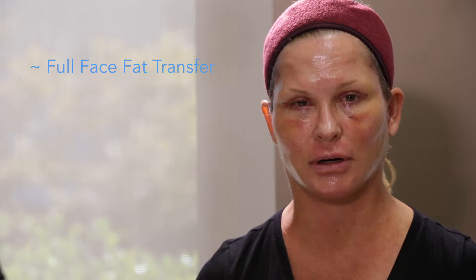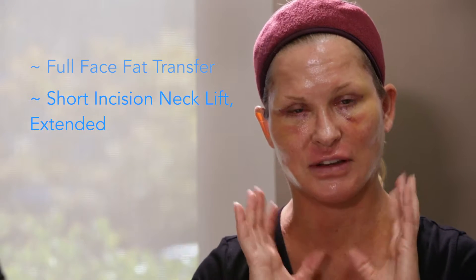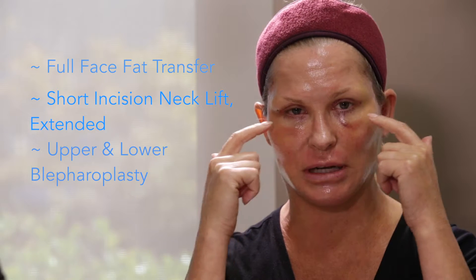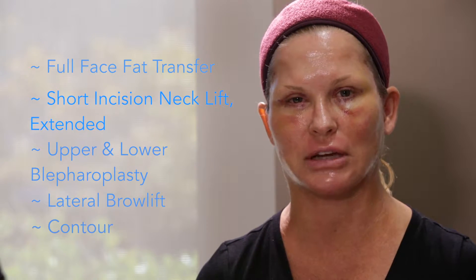Just to touch on the things that we've done for my procedures: we have done a full face fat transfer, a short incision neck lift, a face lift with extended neck lift. We have also done upper and lower blepharoplasty and a skin pinch underneath, a lateral brow lift, and the finishing touch was the contour TRL.